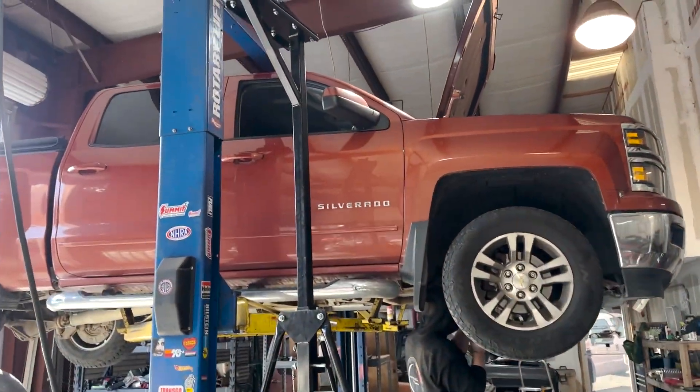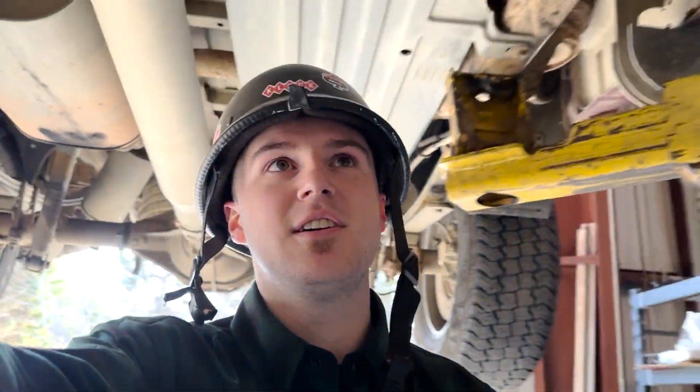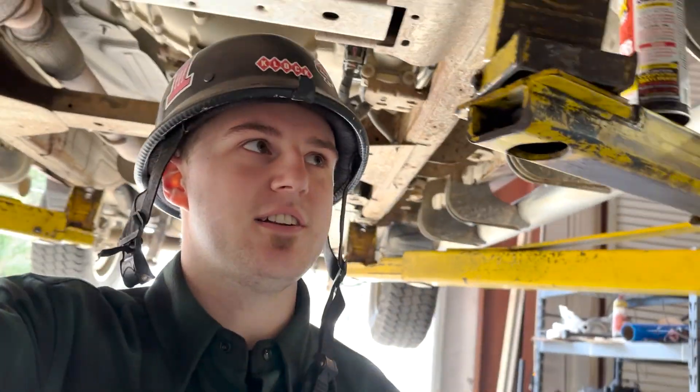This engine is going into this truck today. I put a helmet on because I kept hitting my head under this truck. No worries anymore. I don't even know what I hit it on.